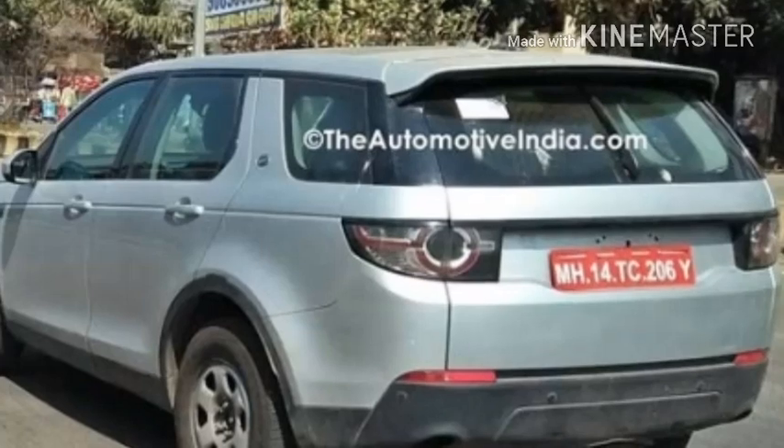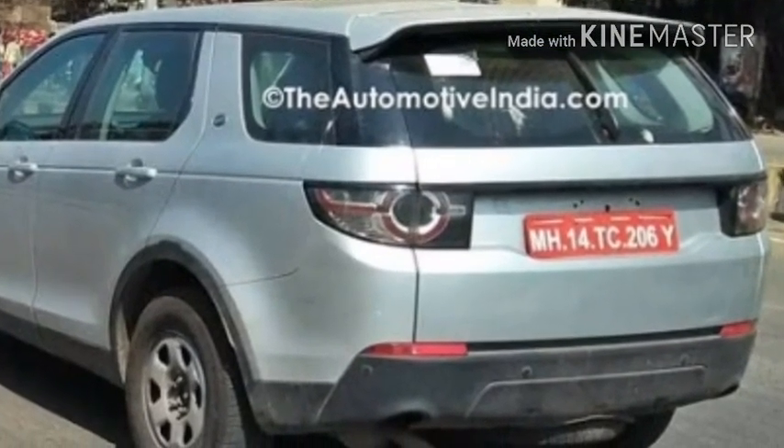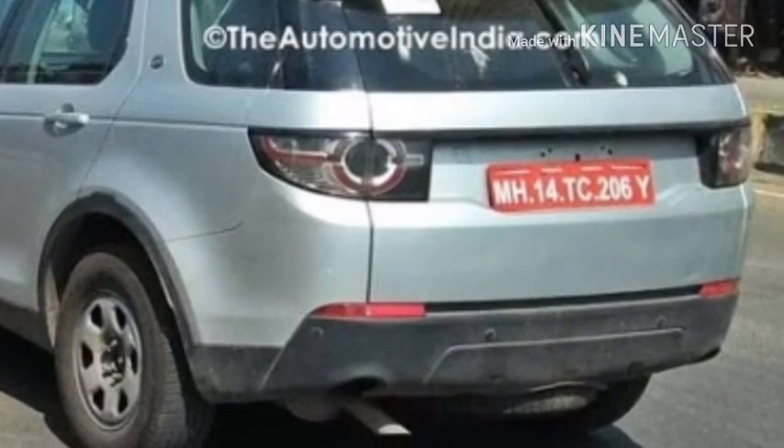Besides the H5 SUV, Tata will also have its new Hyundai i20 and Maruti Baleno rival, codenamed X451, in near-production form at the 2018 Auto Expo.